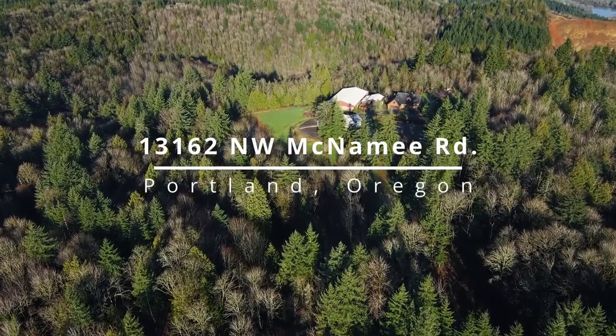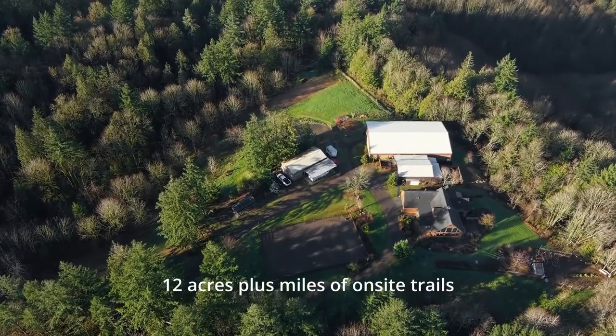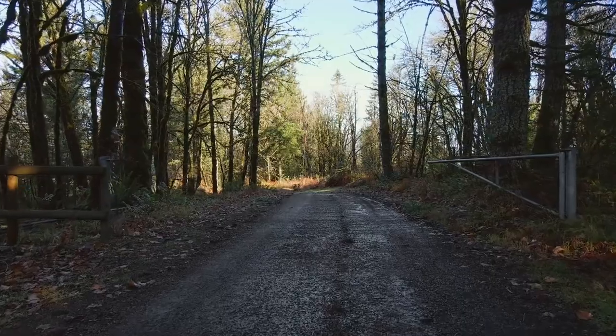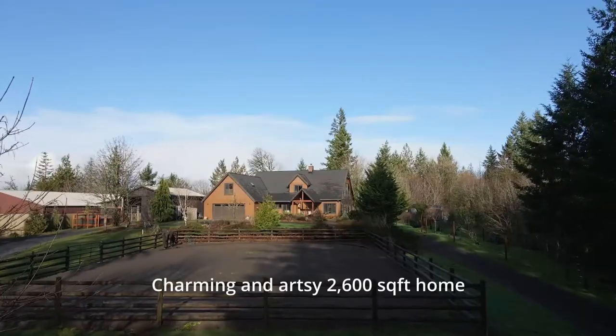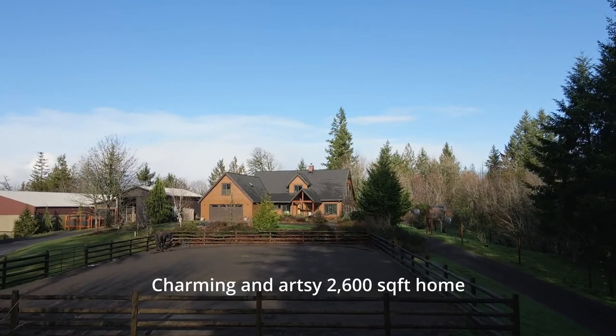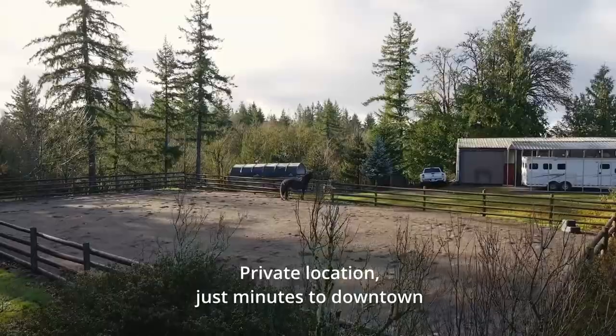Camouflaged by forest, yet minutes to city center, 12 acres of idyllic privacy. Follow the treeline drive, leading you to discover this incognito hideaway — an artsy and inviting 1986 abode with over 2,600 square feet.